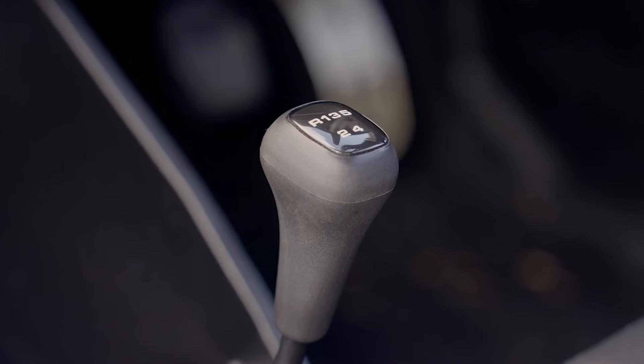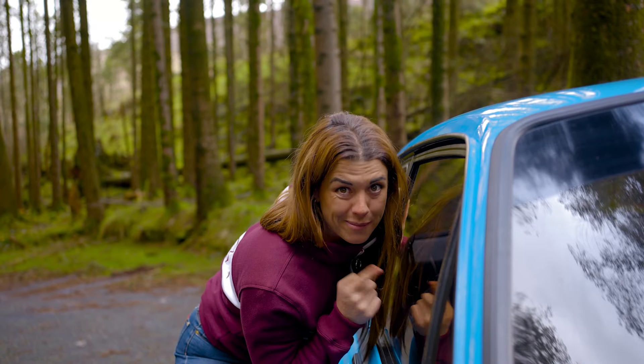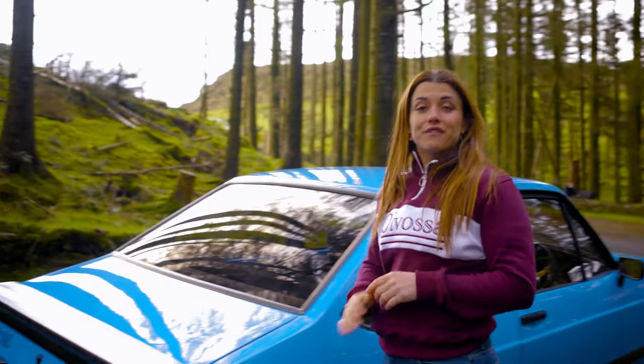Type 9 5-speed gearbox and it's absolutely immaculate in there. It's fitted with a stainless steel exhaust system and a sun pipe.